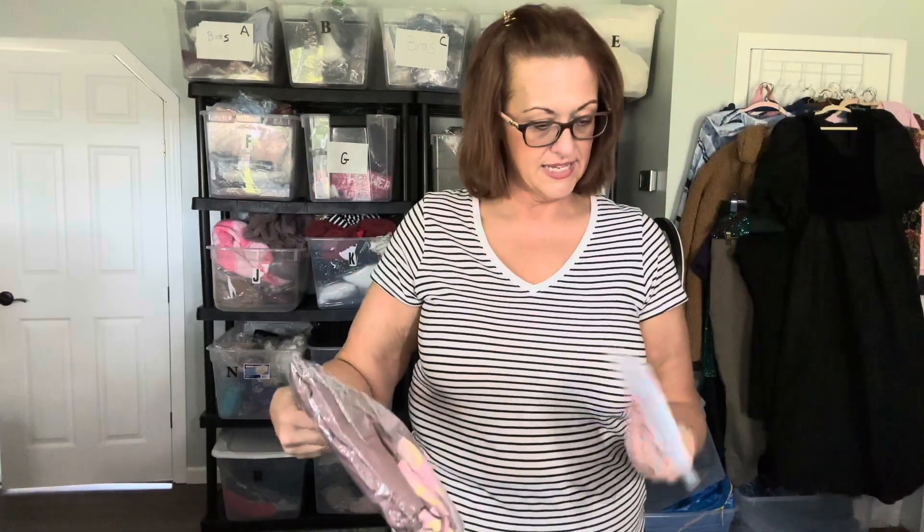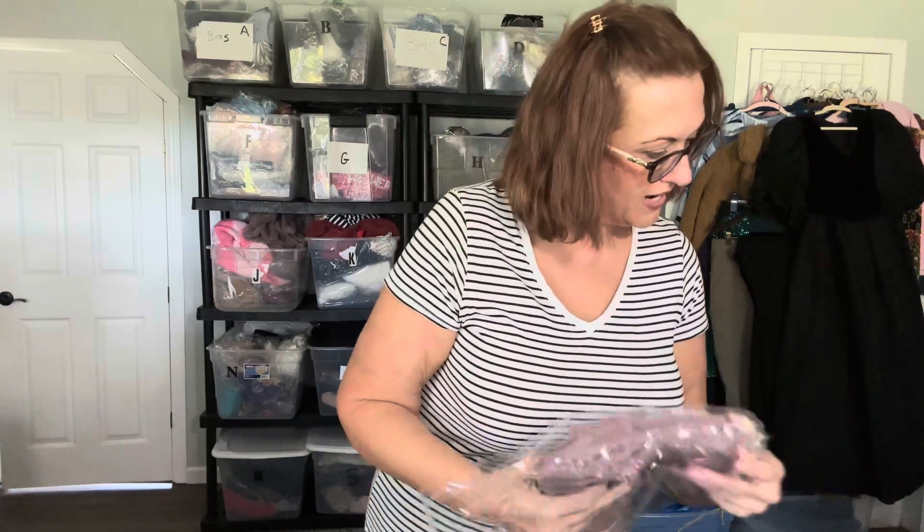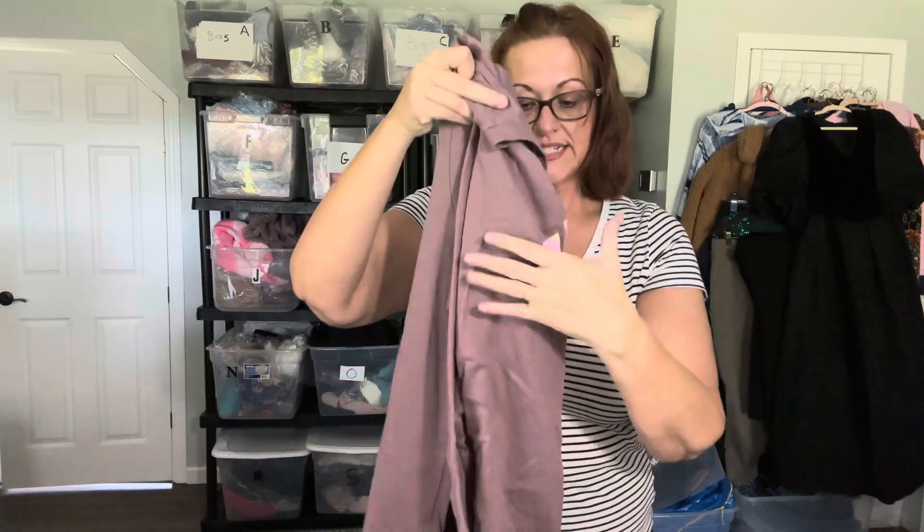Next I sold an Adidas long-sleeve purple workout shirt, and I took an offer of $27 on Poshmark. Adidas, Nike — if it's plus-size workout wear, it usually sells pretty quickly.